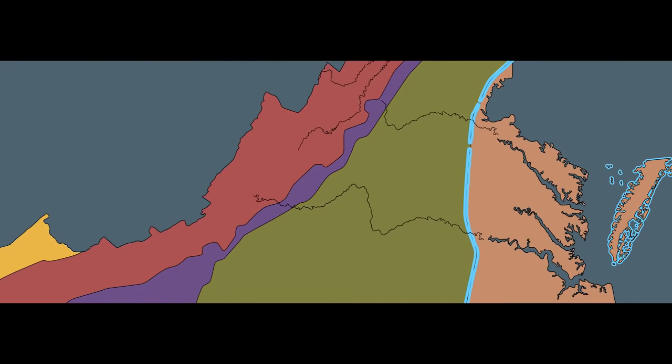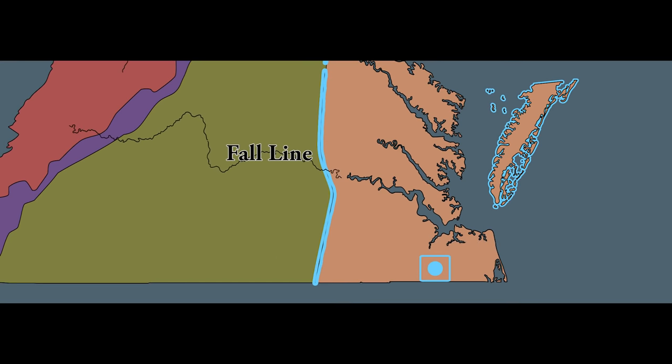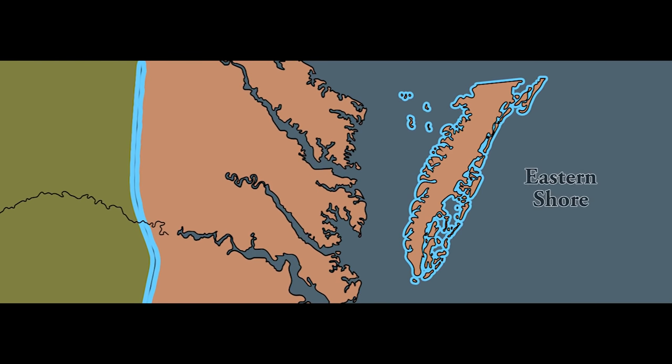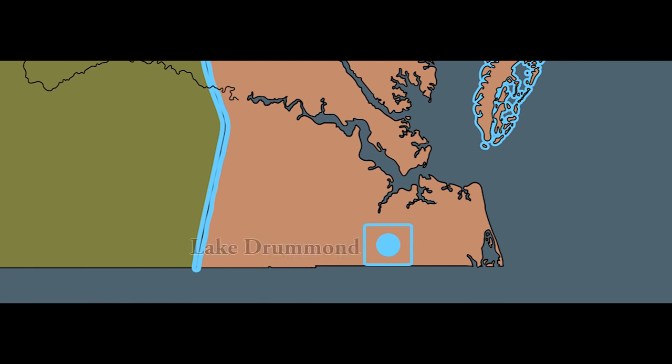Other important land and water features in Virginia are the Fall Line, the Eastern Shore, the Dismal Swamp, and Lake Drummond. The Fall Line is a natural border between the Coastal Plain and Piedmont regions. The Eastern Shore is a peninsula bordered by the Chesapeake Bay to the west and the Atlantic Ocean to the east. The Chesapeake Bay separates the Eastern Shore from the mainland of Virginia. Lake Drummond is located in the Coastal Plain region — one of only two natural lakes in Virginia — and it is surrounded by the Dismal Swamp.